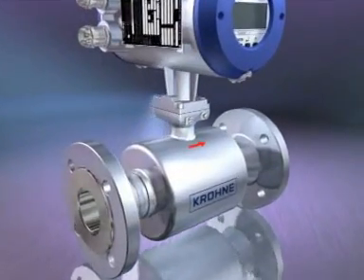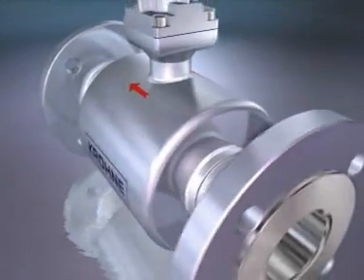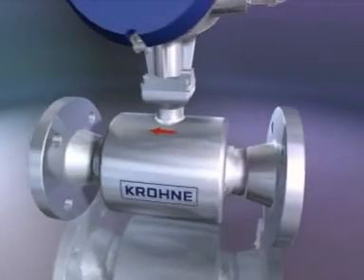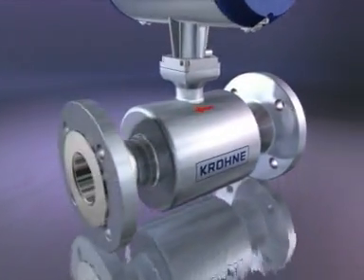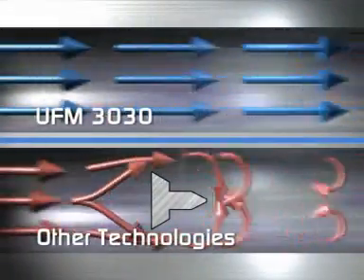A key feature of the UFM 3030 is that it does not obstruct the flow in any way. Once fitted, you can count on years of trouble-free operation. Unlike other types of meters that restrict the flow,